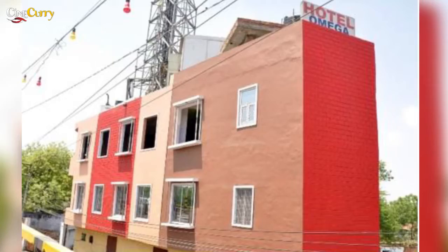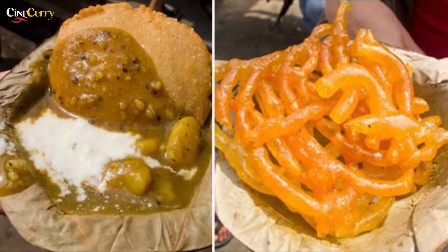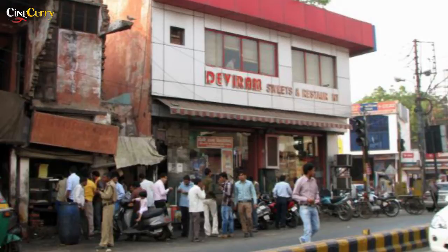Visit Hotel Omega near Idgah Bus Stand. For breakfast you can have Bedai and Jalebi — this is the typical breakfast usually served at street stands. Visit Deviram and your breakfast will cost about 15 to 20 rupees.